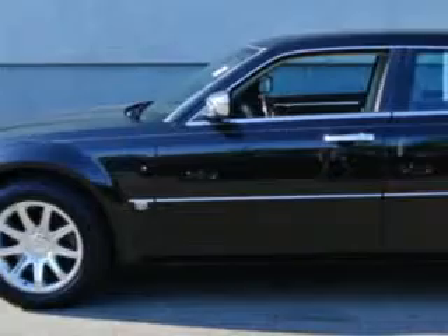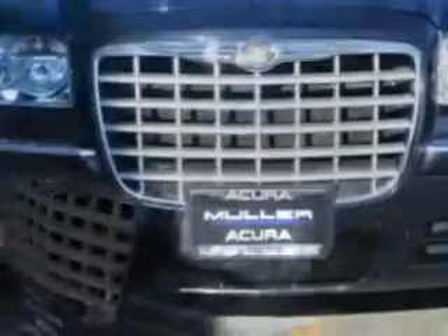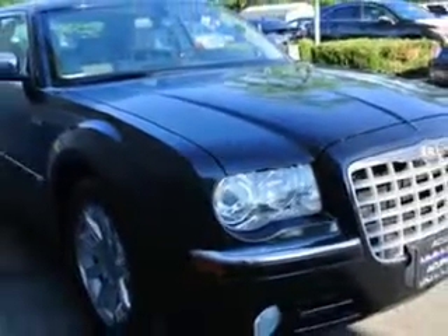Check out this brilliant Black Crystal Pearl Code 06 Chrysler 300, equipped with an 8-cylinder engine and an automatic transmission with only 68,460 miles.